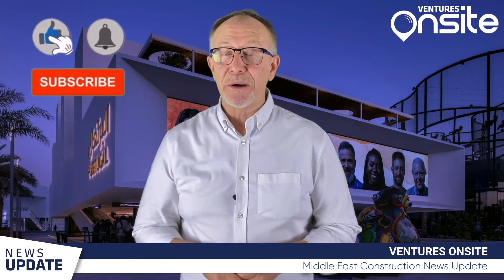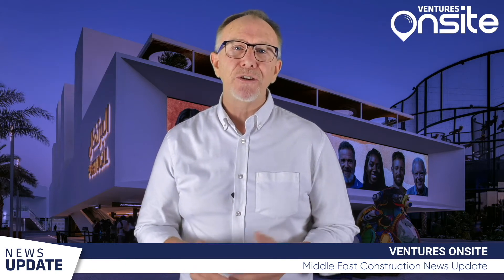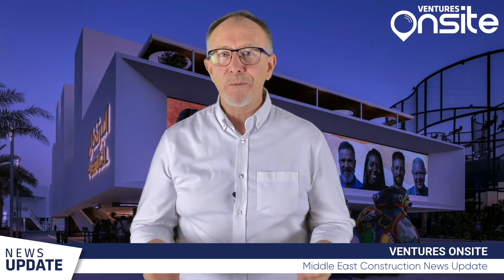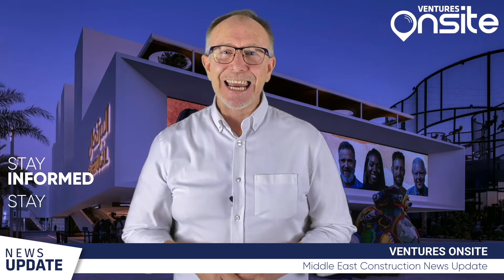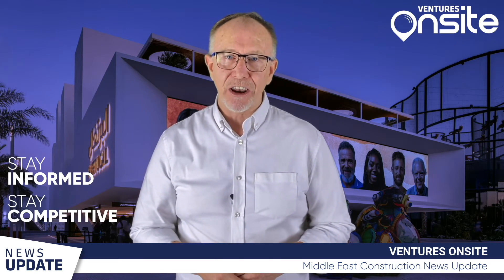Please don't forget to subscribe if you're new to our channel so we can keep you up to date with the latest construction news for the region and all future developments here at Ventures On-Site. We hope this news update has helped you stay informed so you stay competitive. My name's Phil Higgins and this is Ventures On-Site Live.